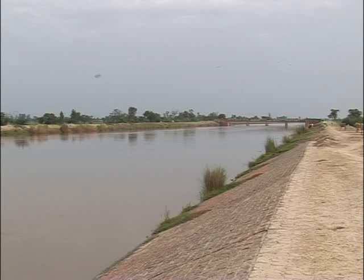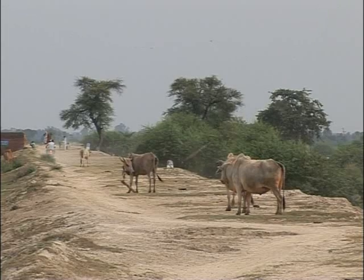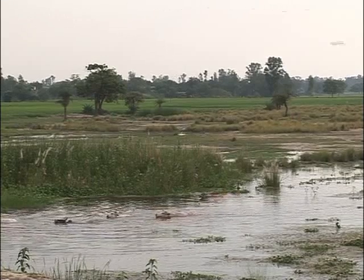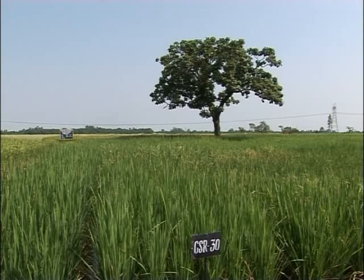In recent decades, the green revolution has helped produce more food. But in spite of fertile soils and abundant water resources, agricultural productivity in this river basin is still low. It's a constant struggle to make sure everyone has enough to eat.